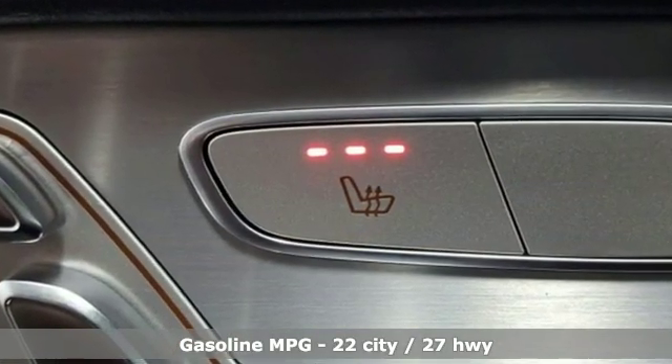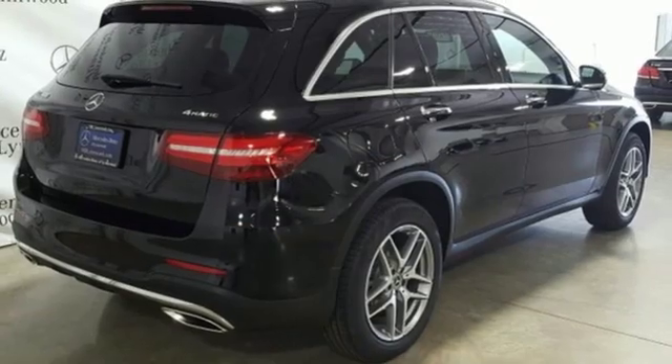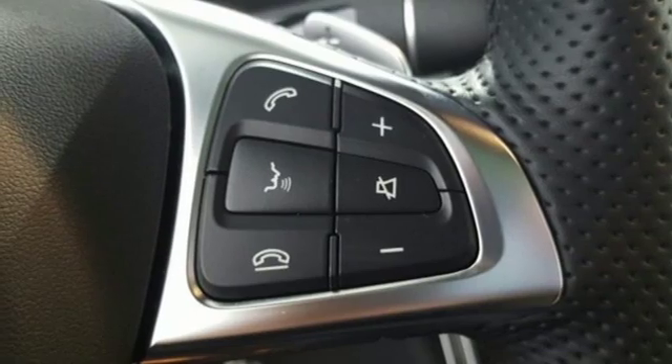Features include intercooled turbo inline four-cylinder engine, adaptive suspension, streaming audio, power heated mirrors, dual zone climate control, auto dimming rear view mirror, and external memory control.